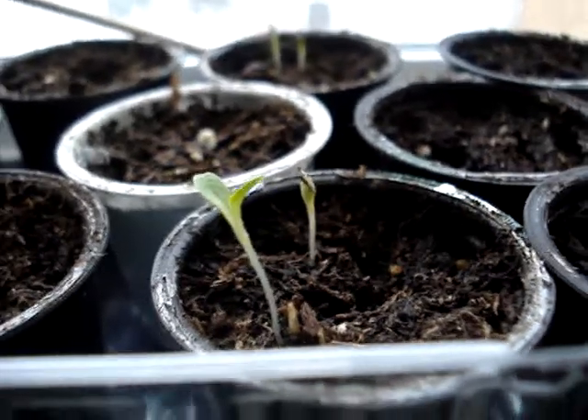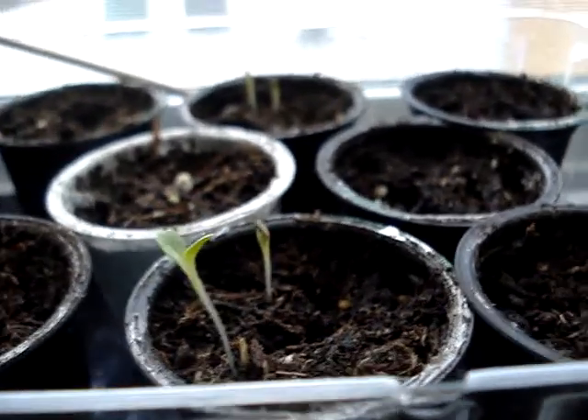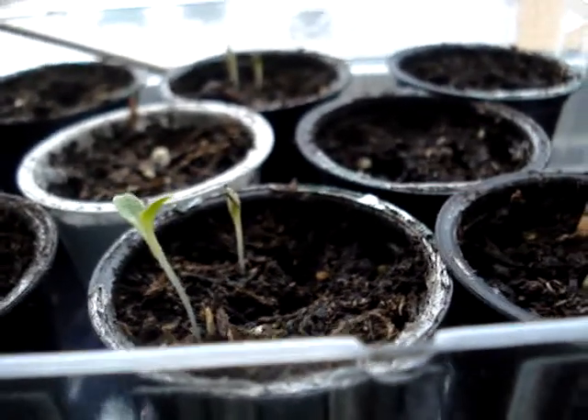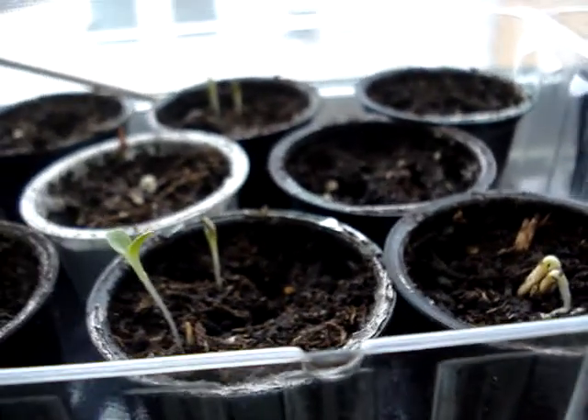Hi, this is Craig with Very Good Gardening. I've got some great news. It's Christmas morning, and actually on Christmas Eve yesterday, I noticed lots of little sprouts, but I didn't have time to video them. Let me show you what I have.